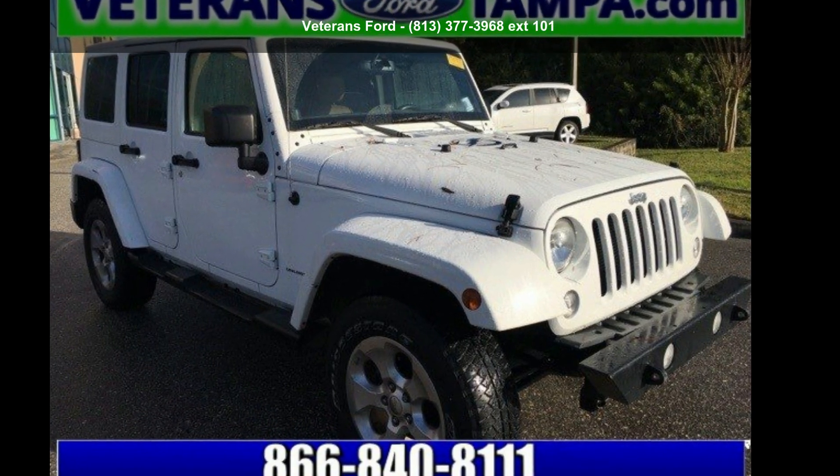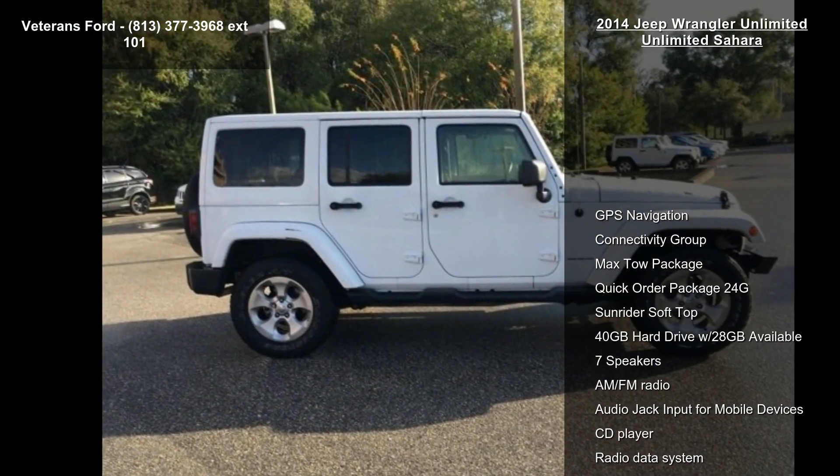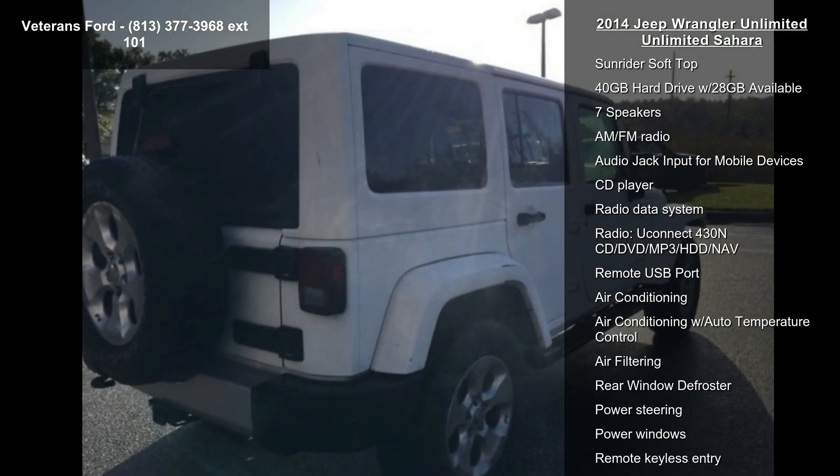Check out this 2014 Jeep Wrangler Unlimited Sahara. If you are looking for an automobile with great features, look no further. Enjoy these notable features: